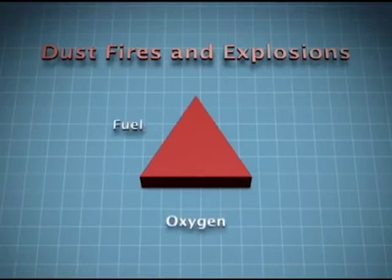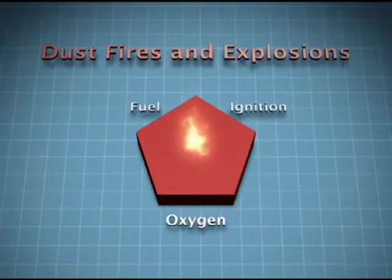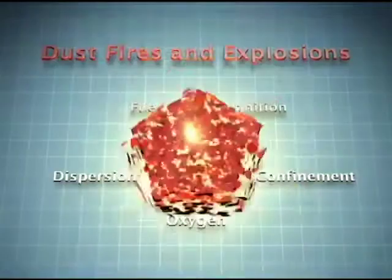A dust fire requires fuel, oxygen, and an ignition source. A dust explosion requires two additional elements: dispersion and confinement.